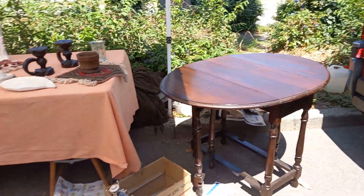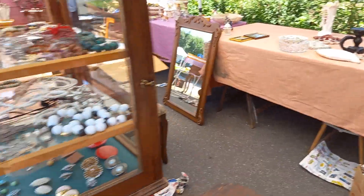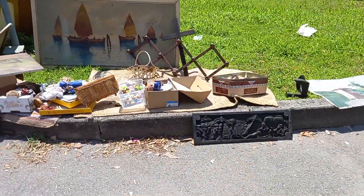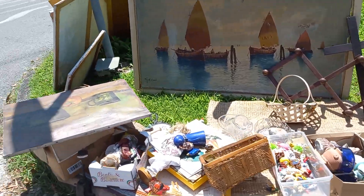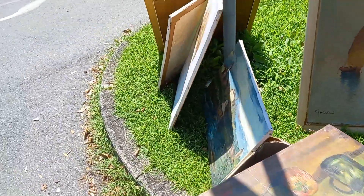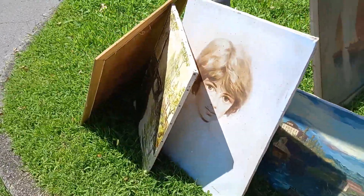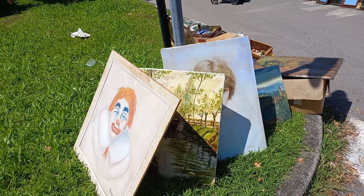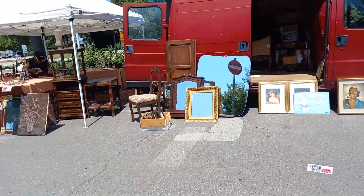Sometimes this is a table. These are small more items like wall hangers. This is the antique scenery. Mirrors, mirrors.